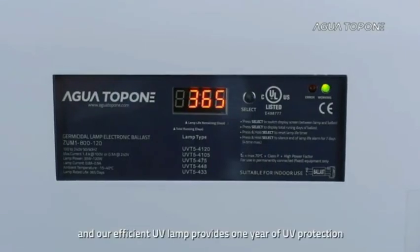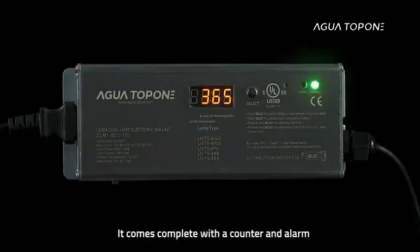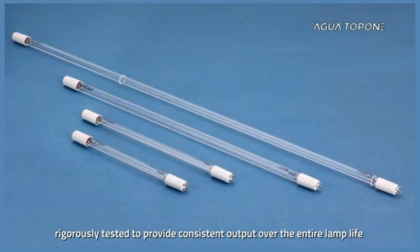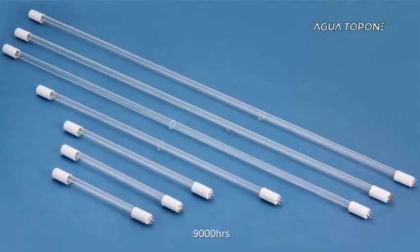Our efficient UV lamp provides one year of UV protection. It comes complete with a counter and alarm to remind you when it's time to change the lamp. The high-output UV lamp is rigorously tested to provide consistent output over the entire lamp life of 9,000 hours.